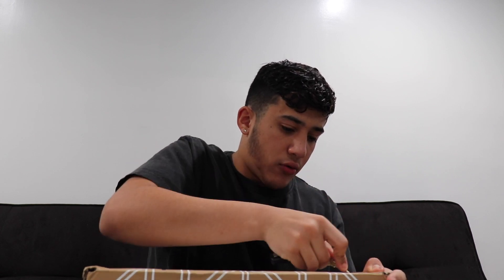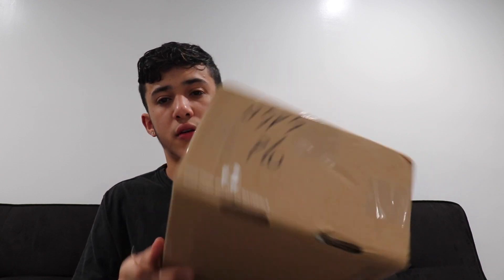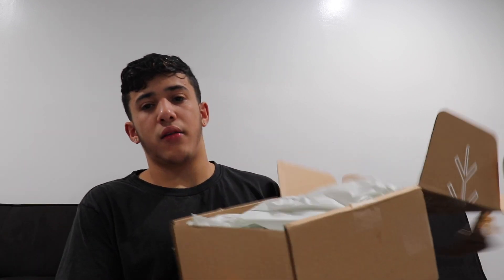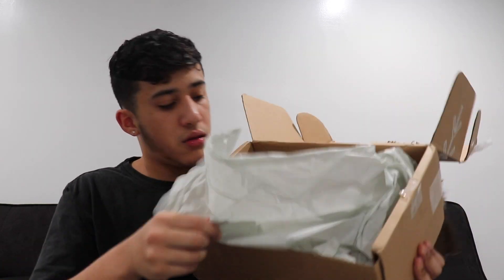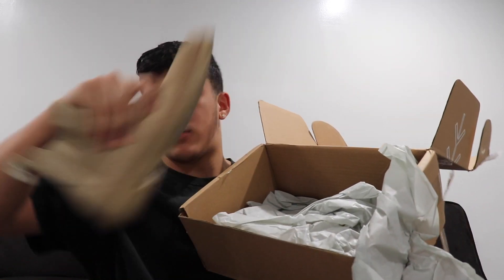I hope you guys understand why I didn't record the rest of the Toronto trip, but I've got a lot of content coming soon — I have a whole layout in my notes of videos I want to put out for you guys, starting with this one. I don't even know how to open this, it's taped really weird. It does come with some wrapping paper — let's open them up together. Alright, this one looks good so far.